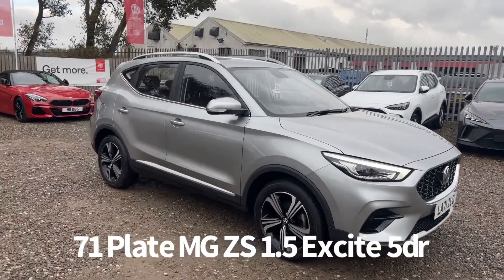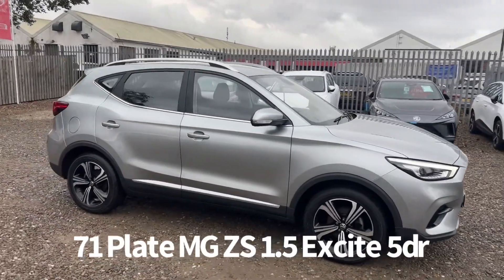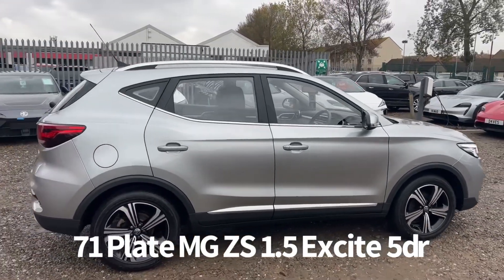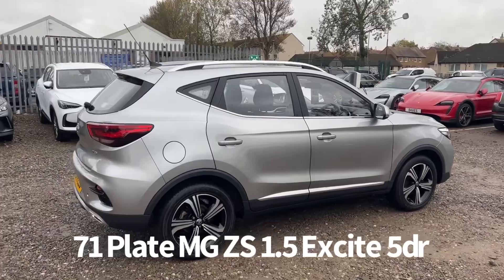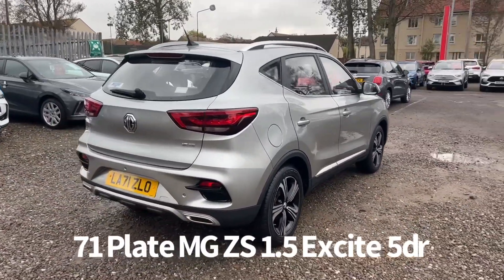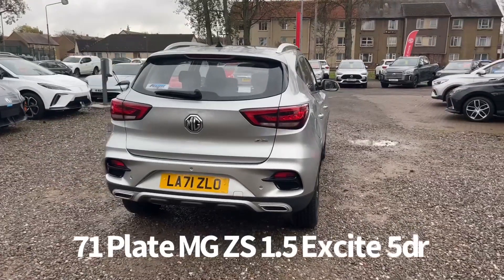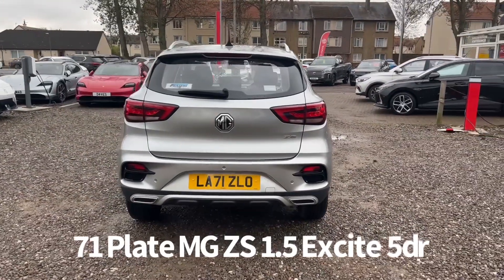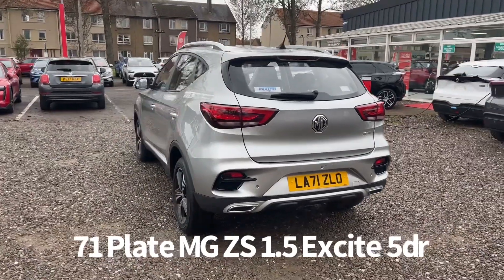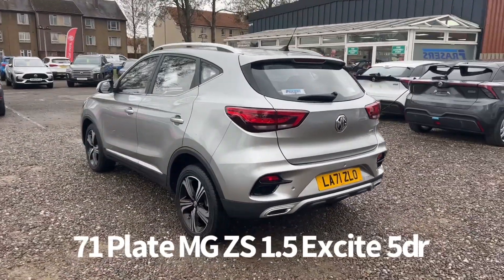Welcome to the Fraser's MG video walk round for this MG ZS we now have available. This is a January 2022 registered 71 plate MG ZS 1.5 Excite 5 door finished in monument silver. It's just come up for 16 and a half thousand miles. It comes with two keys. It's a car that we sourced directly from MG Motor UK, therefore it benefits from the balance of the MG 7 year 80,000 miles warranty.